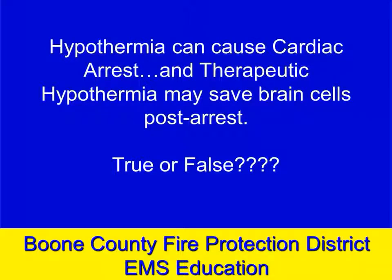Hypothermia can be a very serious condition and can actually cause cardiac arrest. But is it possible that we would intentionally make a patient hypothermic in order to save brain cells after post-arrest?